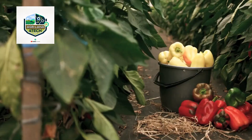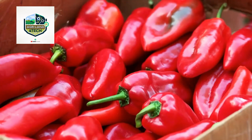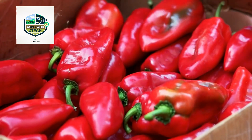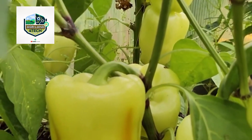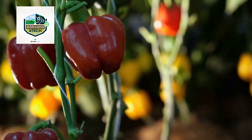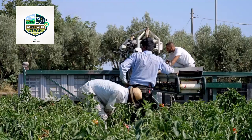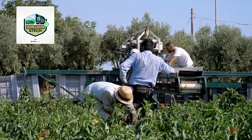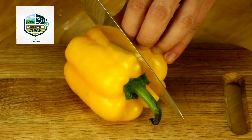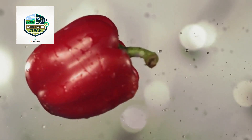Bell pepper harvest and sorting process: bell peppers are delicate crops that require careful handling during both cultivation and harvesting. Greenhouses equipped with climate control technology provide the perfect conditions for growing vibrant, disease-resistant peppers. Farmers use vertical farming techniques, hydroponics, and controlled pollination to maximize yields and maintain consistent quality. Harvesting bell peppers requires a combination of manual labor and automated picking systems. Workers or robotic arms carefully clip the peppers from plants, ensuring that the stems remain intact, which helps extend shelf life and prevent bruising. The harvested peppers are then placed onto conveyor belts that transport them to sorting and grading stations.